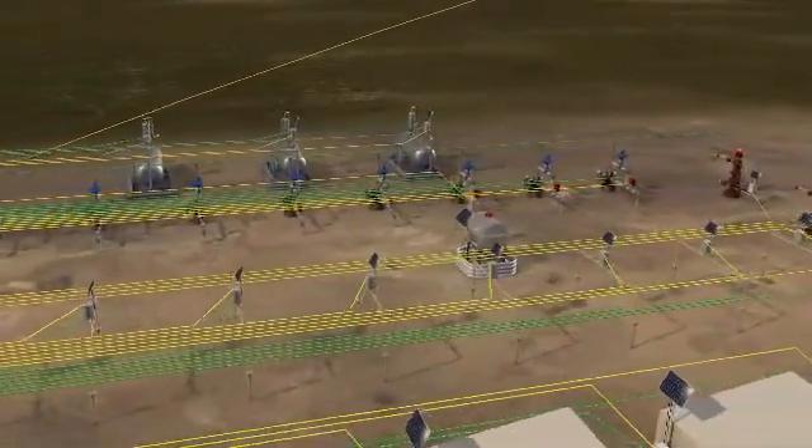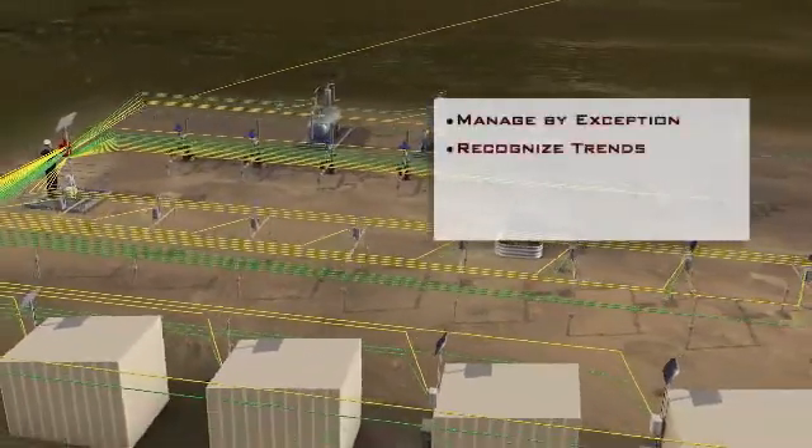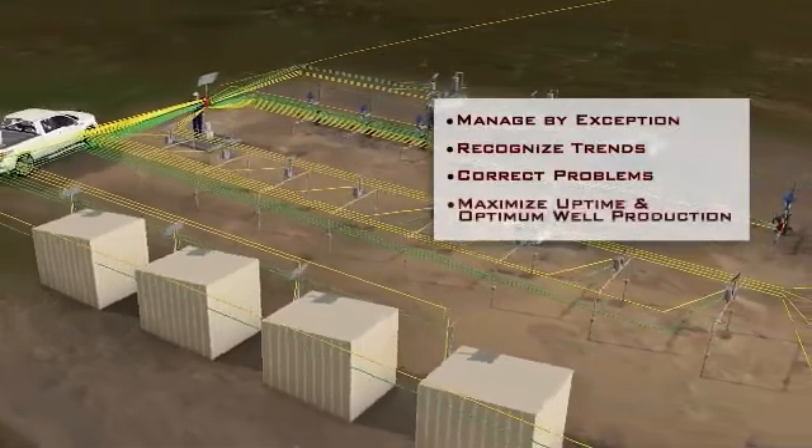With critical information at your fingertips, you can manage by exception, recognize trends, and correct problems to ensure maximum uptime and optimum well production.